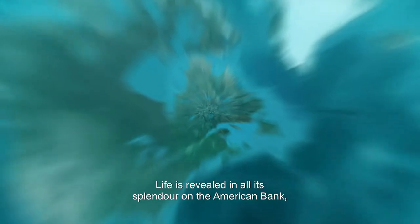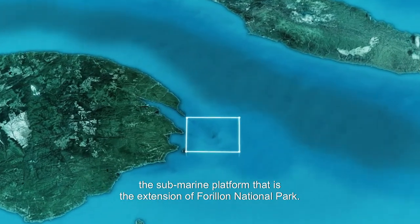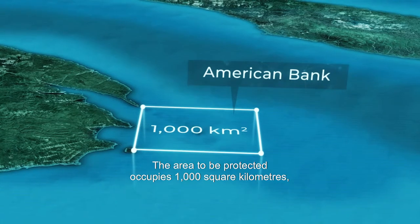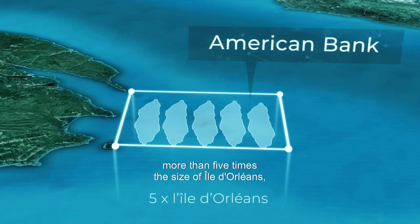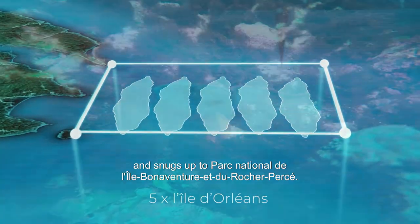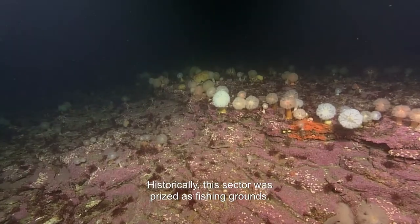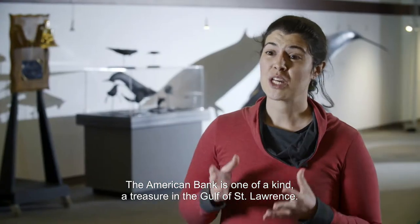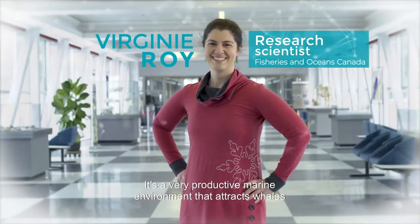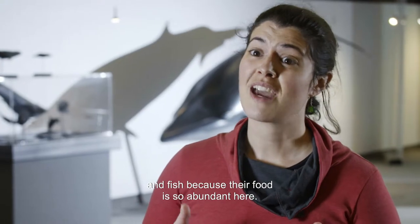Life is revealed in all its splendor on the American Bank, the submarine platform that is the extension of Forillon National Park. The area to be protected occupies a thousand square kilometers — more than five times the size of Île d'Orléans — and snugs up to Parc National de l'Île Bonaventure et du Rocher-Percé. Historically, the sector was prized as fishing grounds. The American Bank is one of a kind, a treasure in the Gulf of St. Lawrence. It's a very productive marine environment that attracts whales and fish because their food is so abundant here.